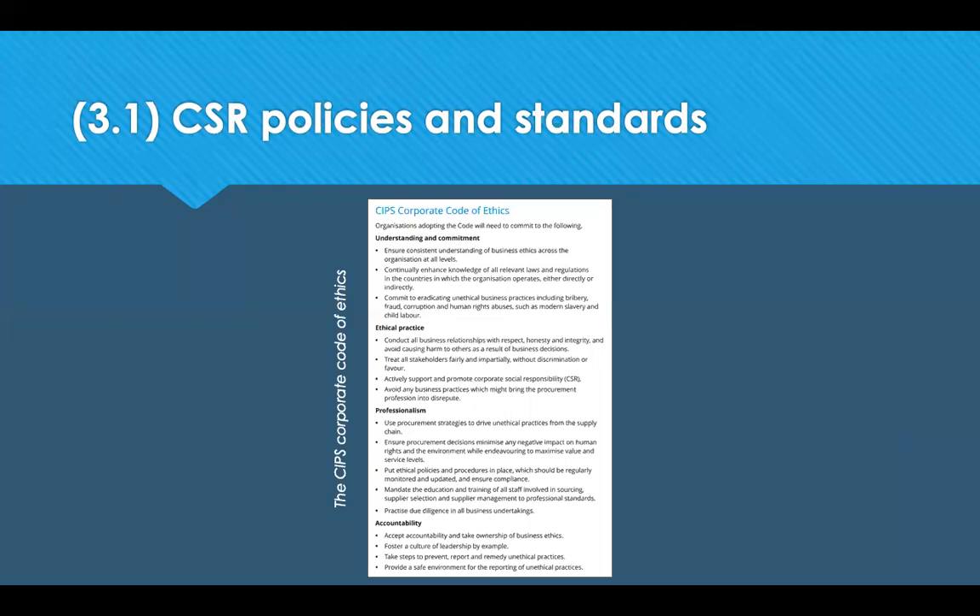They also need to commit to ethical practice: conducting all business relationships with respect, honesty and integrity, and avoiding harm to others as a result of business decisions. Treat all stakeholders fairly, impartially, without discrimination. Actively support and promote CSR, avoiding any business practices that might bring the procurement profession into disrepute. Use procurement strategies to drive unethical practices from the supply chain. Ensure procurement decisions minimise any negative impacts on human rights and the environment whilst maximising value and service levels. Put ethical practices, policies and procedures in place which should be regularly monitored and updated.